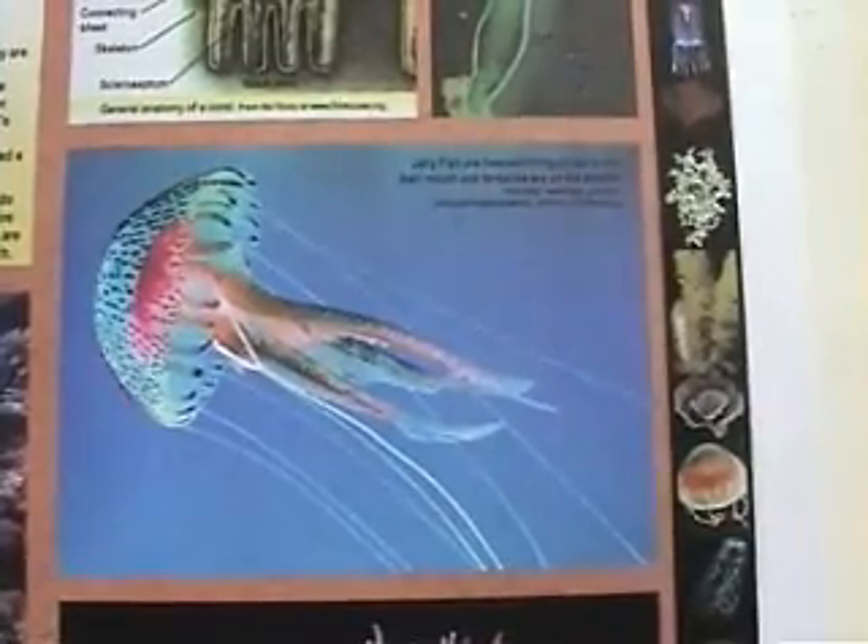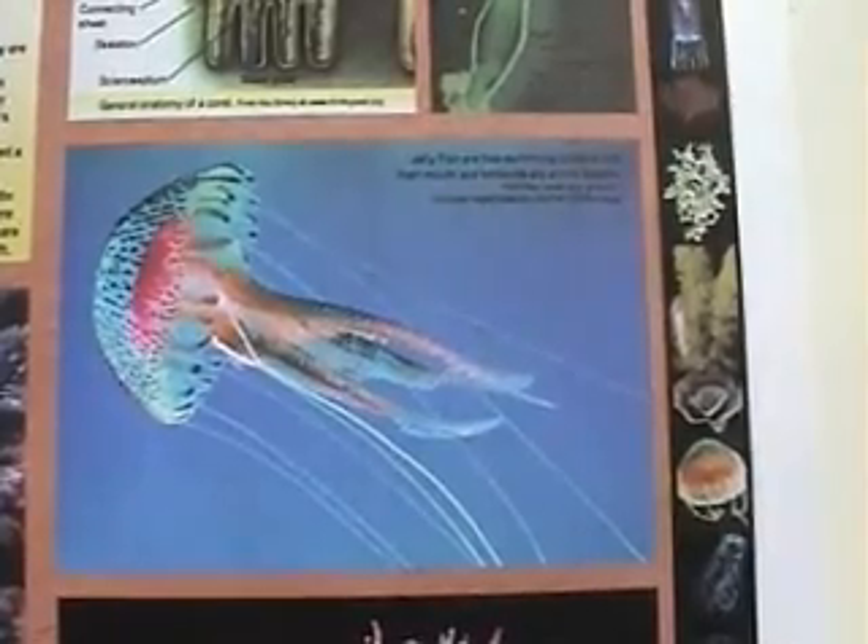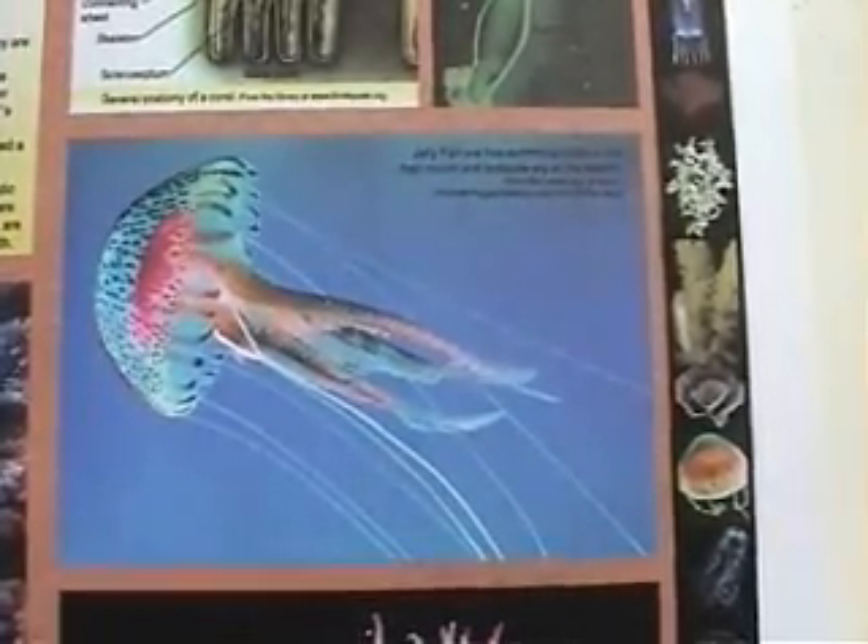If a Cnidarian's mouth and tentacles point down like a jellyfish, it's called a medusa. If the mouth and tentacles point up like coral, it's called a polyp.